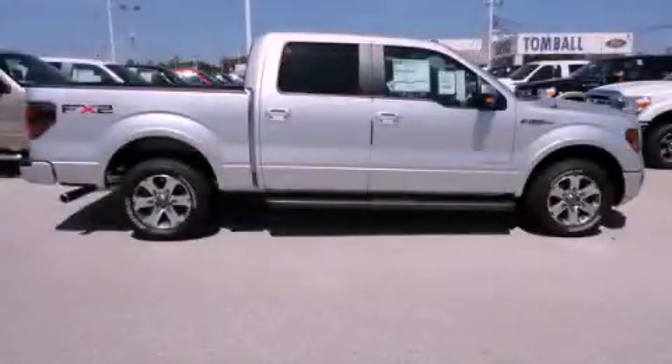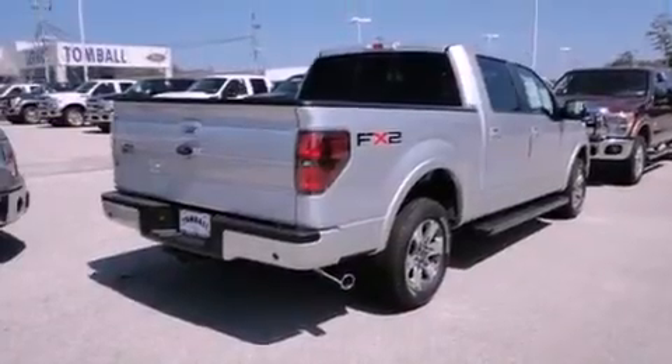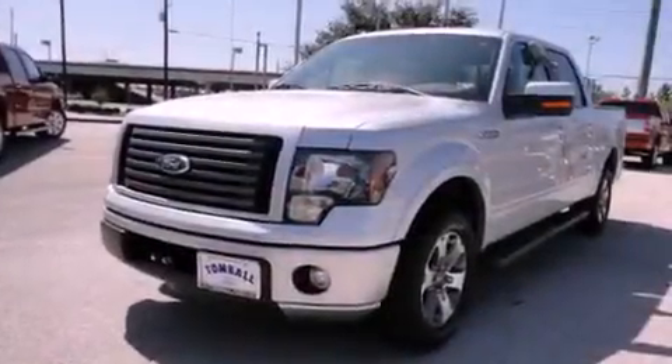This is a brand new 2011 Ford F-150. Strong, durable, and dependable. It has a 3.5-liter six-cylinder engine and an automatic transmission.